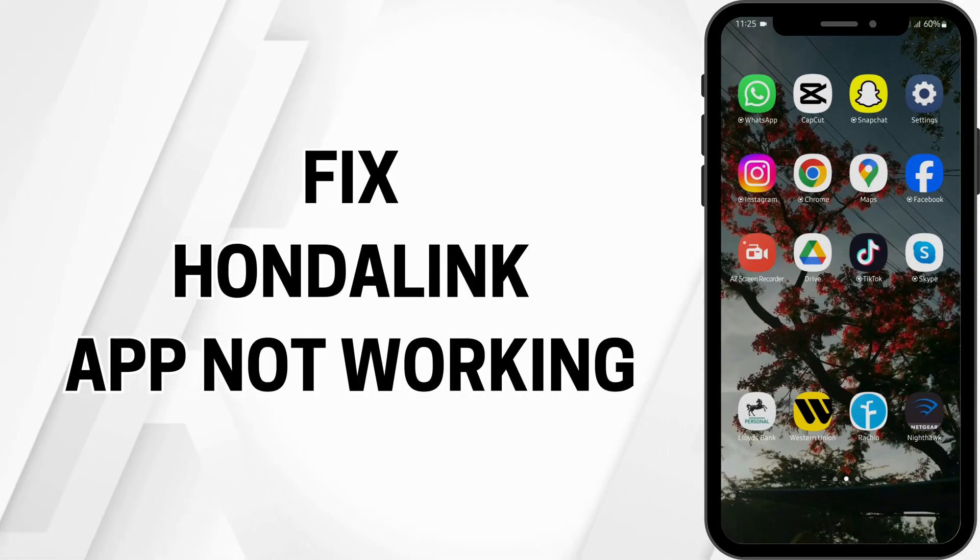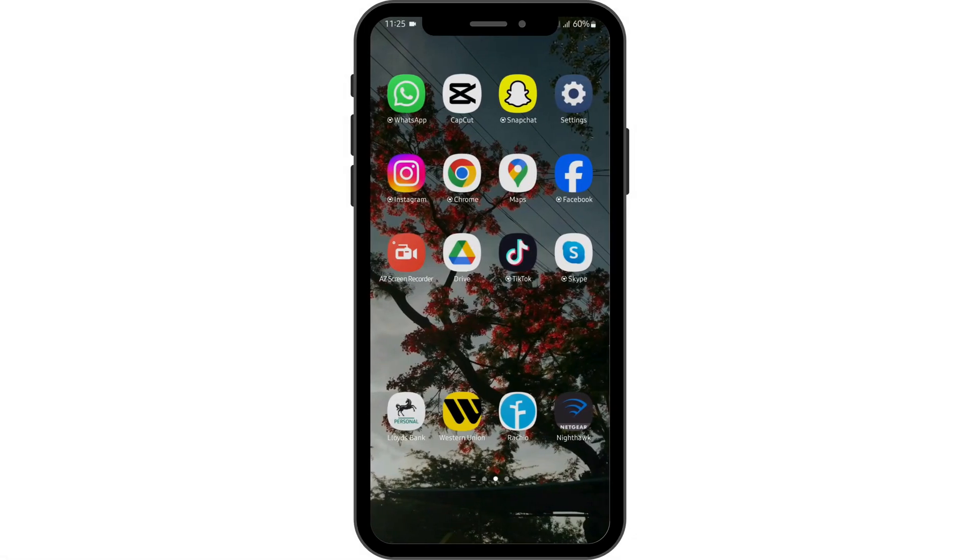Honda Link App Not Working. Hey guys, welcome back to our YouTube channel and let us get started. One of the main reasons your application might not be working is because you are not using the latest version of your Honda Link app.